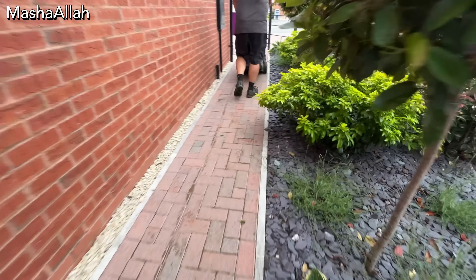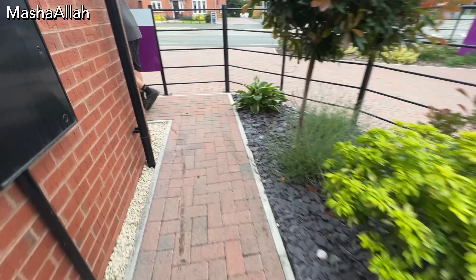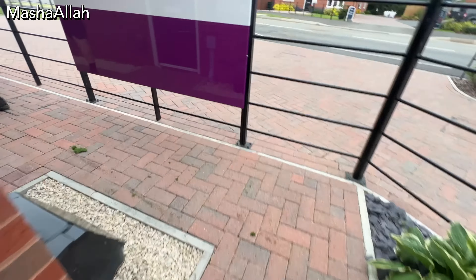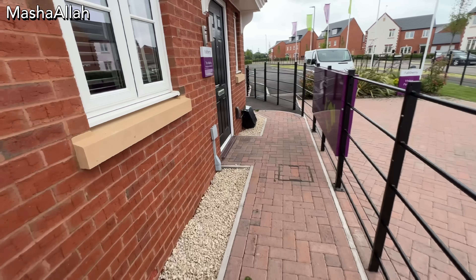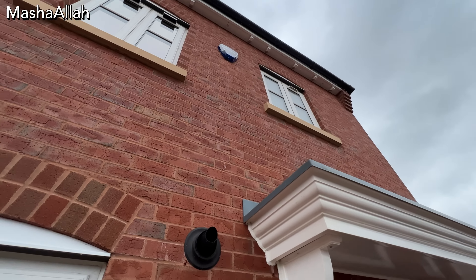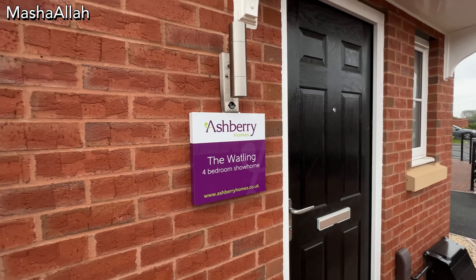Assalamualaikum everyone and welcome back to my channel. I hope you are very good and Alhamdulillah I am also very good. Today's topic is very interesting and helpful for people who recently came to the UK and are still trying to find accommodation here.